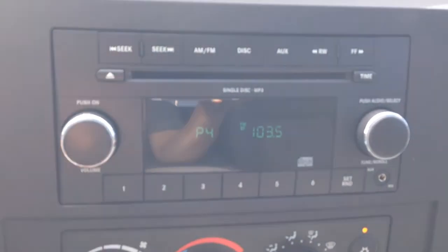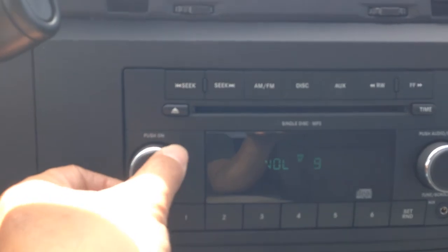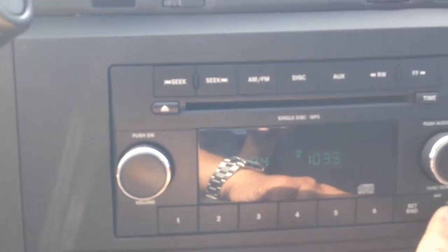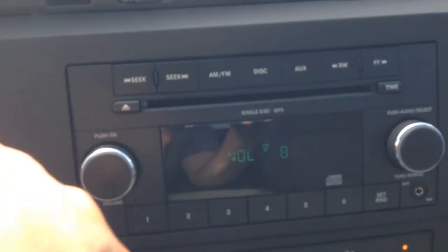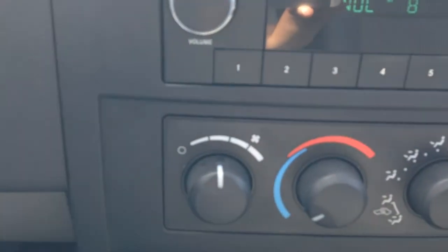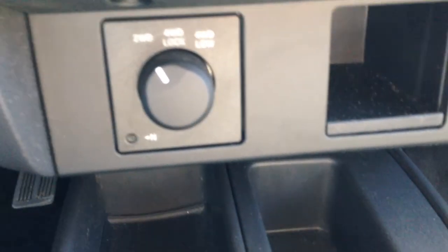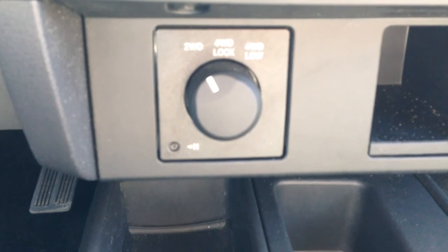When you go to the center, you have an AM-FM radio with a CD player and MP3 compatible. You do have an auxiliary jack to be able to plug in your MP3 player or smartphone. The usual rotary dials for your heating, ventilation, and air conditioning. Your 4x4 selector switch — two-wheel drive, four-wheel drive, and four-wheel drive low.